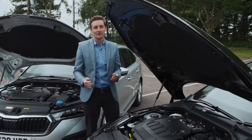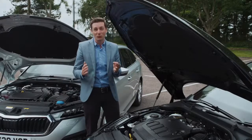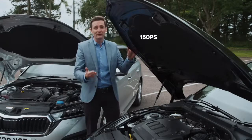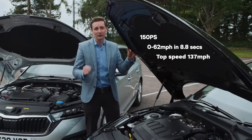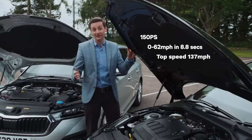Let's take a look at the diesel option. As you'd expect, it generates a bit more grunt. This 150 PS version is the most powerful diesel engine on offer from launch, going from 0 to 62 MPH in 8.8 seconds with a maximum speed of 137 MPH with the DSG transmission.